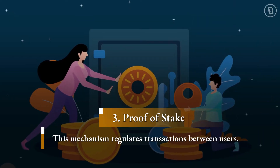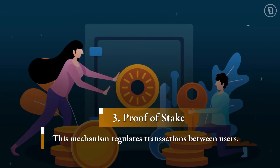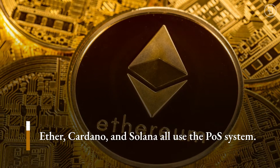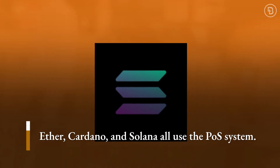Proof of stake is a mechanism that regulates transactions between users, ensuring they are verified and added to a public ledger. Cryptocurrencies that use proof of stake include Ether, for decentralized applications; Cardano, for research purposes; and Solana, for blockchain applications.